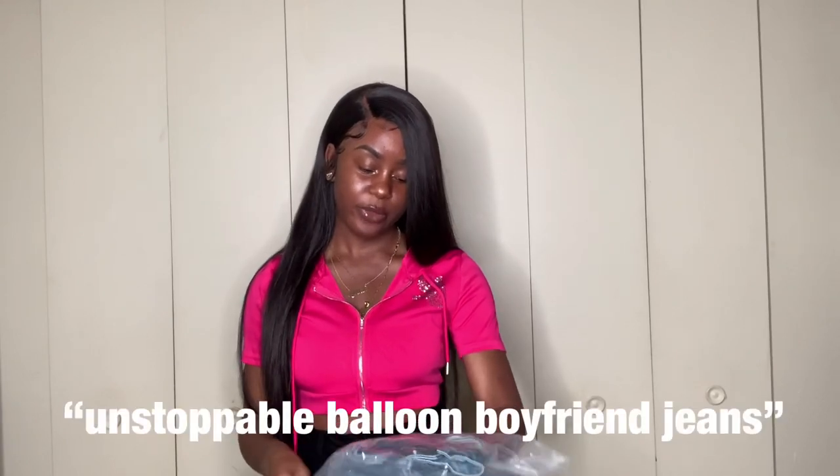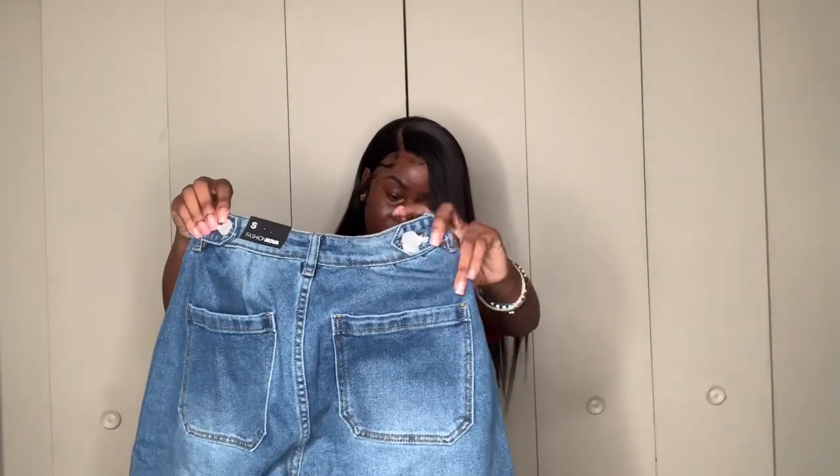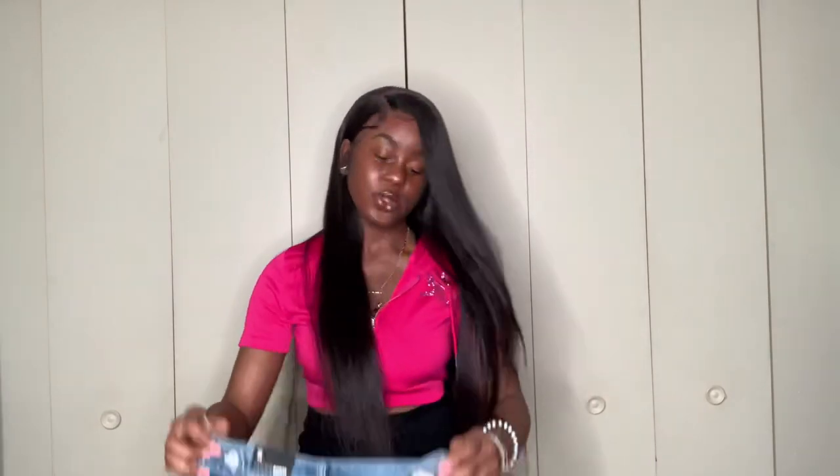This fourth item is called the Unstoppable Balloon Boyfriend Jeans. These stood out to me because I just like the design on them — I have a lot of denim jeans already but it was time to get some new ones. These might actually fit me, but my legs aren't this short so I see a little disappointment. Maybe I could pull these off in the winter time with some Dr. Martens. I'm about to try them on.